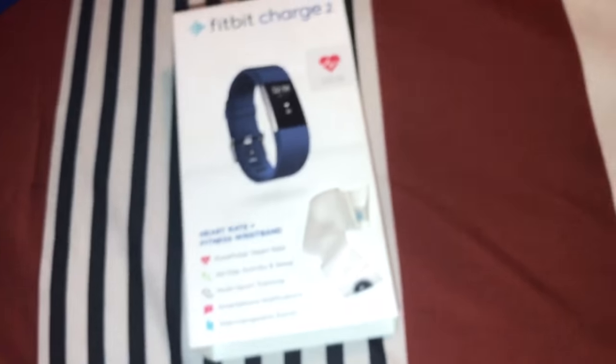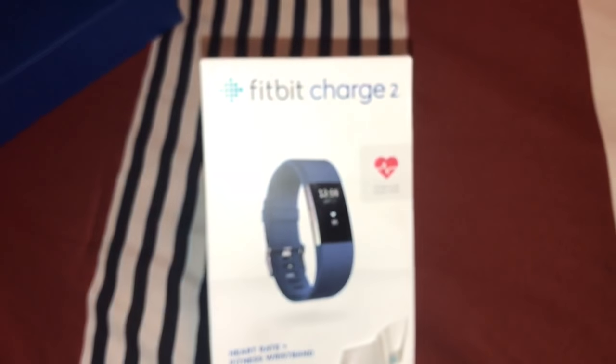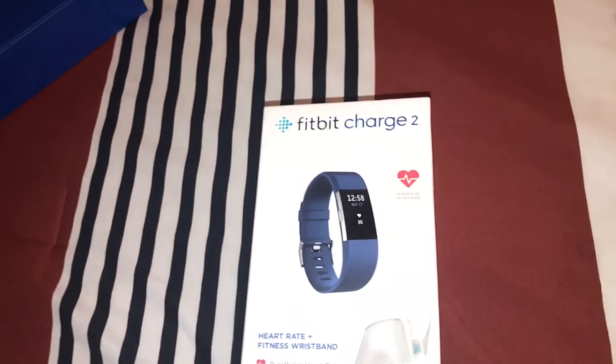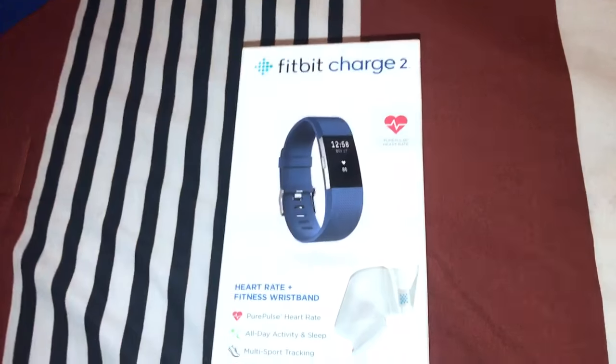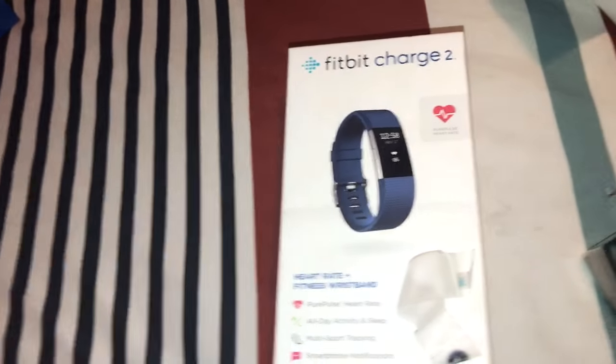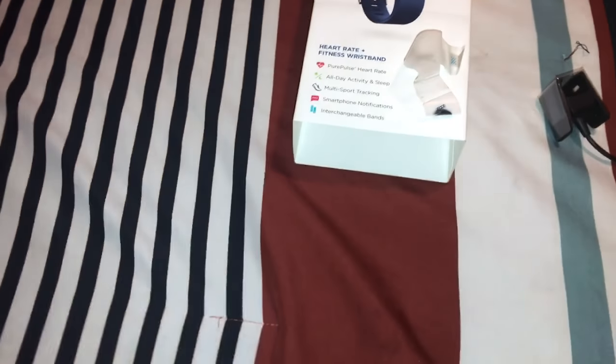That's it, guys — it's an unboxing and a little info for the Fitbit Charge 2. So like, subscribe, comments — hit them up. Try to figure it out, more info about this and I'll answer you with the best answer possible. Peace, I'm out.